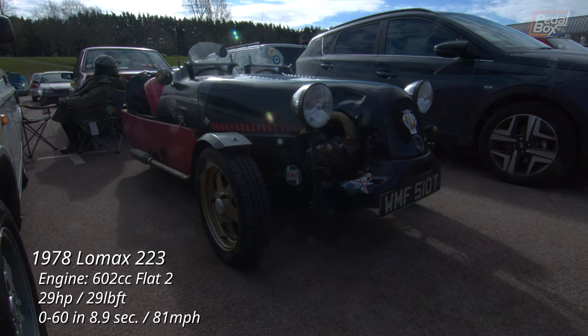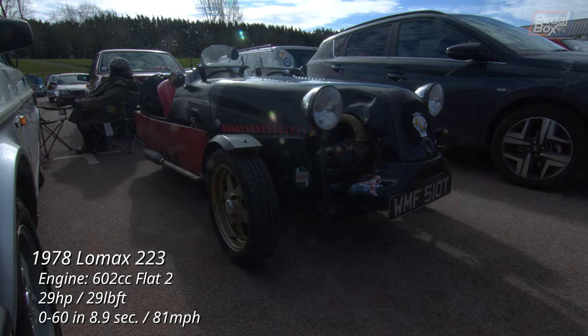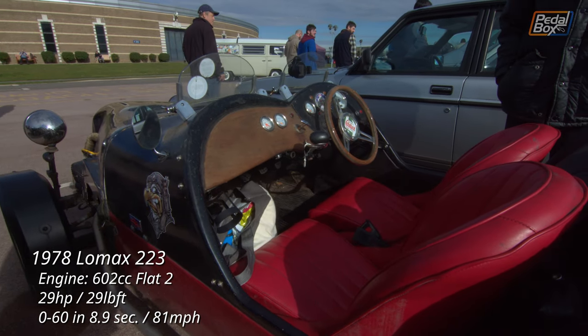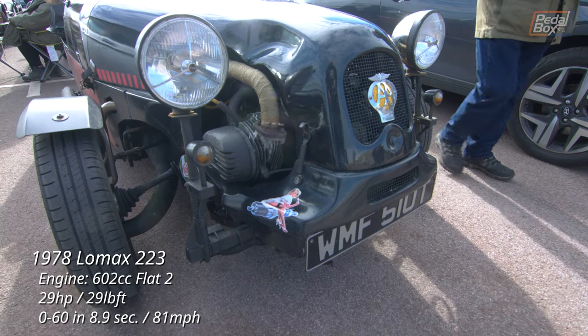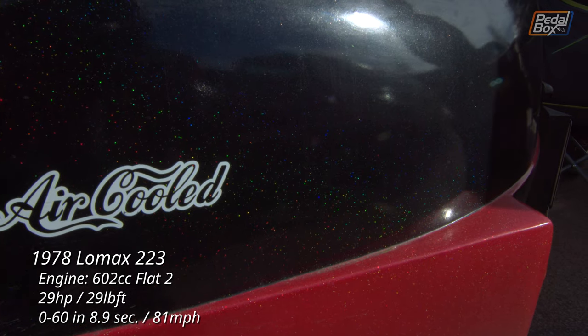Next to it, this Lomax is the exact opposite end of the spectrum — it's two-seater, not very practical and has a much smaller engine, but it's still just as much fun and it has a really nice rainbow metallic paint.